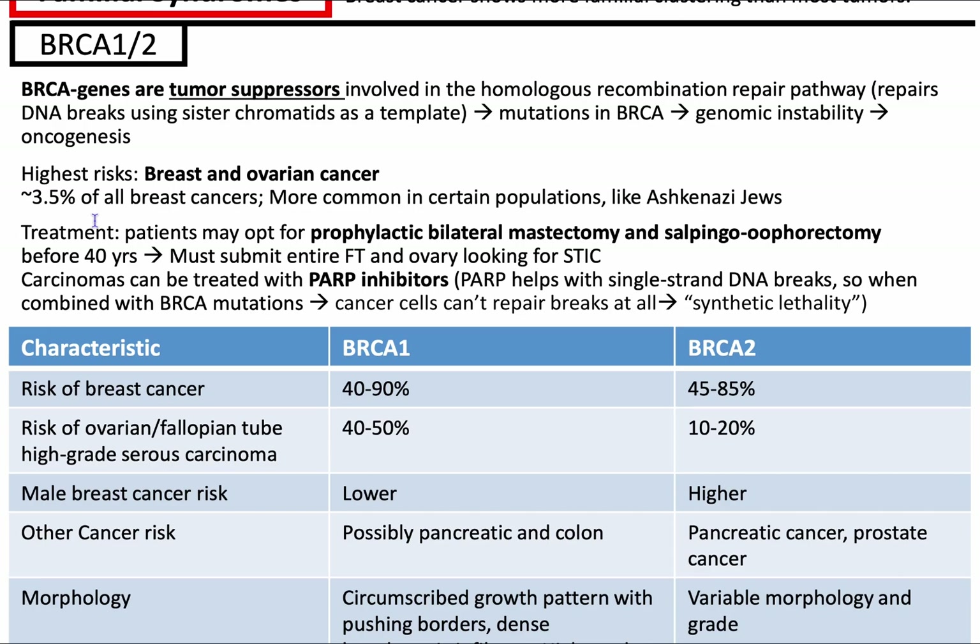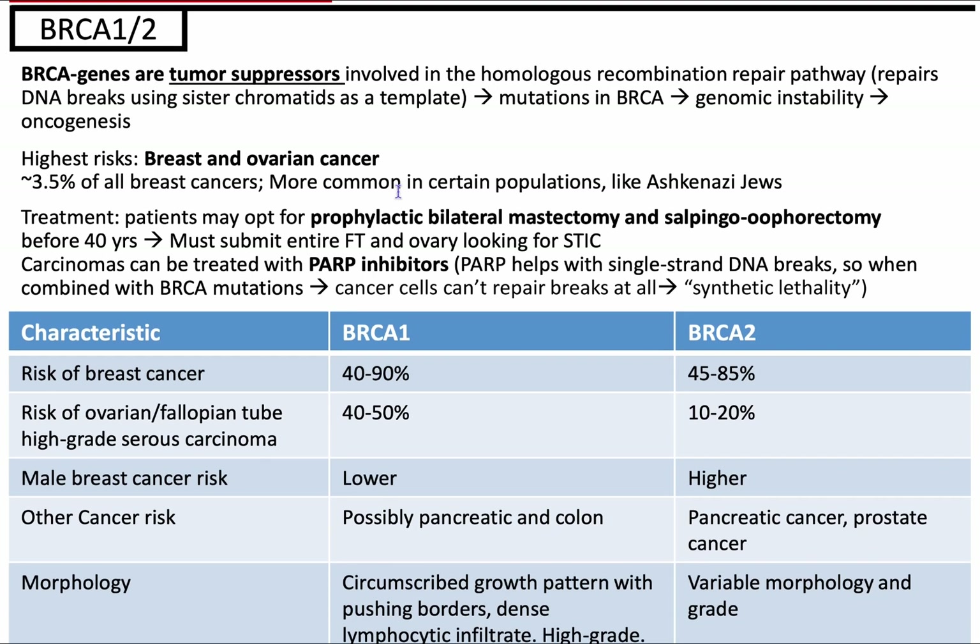Approximately 3.5% of all breast cancers are accounted for by BRCA1 and BRCA2 mutations, and this is more common in certain ethnic populations like Ashkenazi Jews.